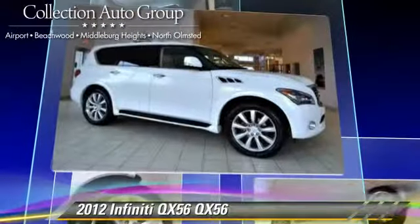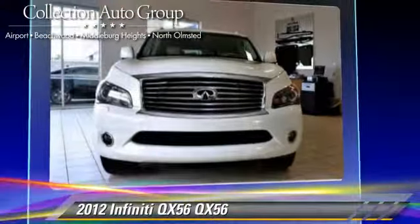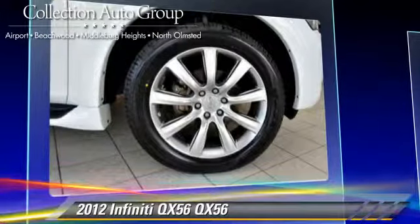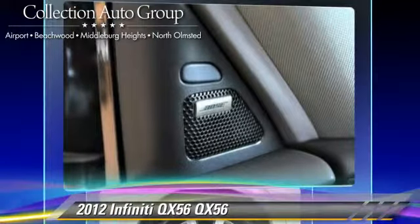This Infiniti features powered door locks, heated power mirrors, and a sunroof. Safety features include fog lights, traction control, and four-wheel ABS.